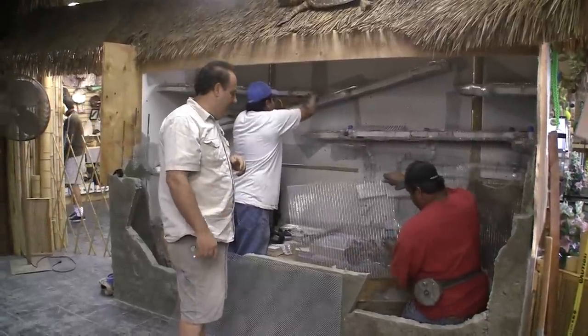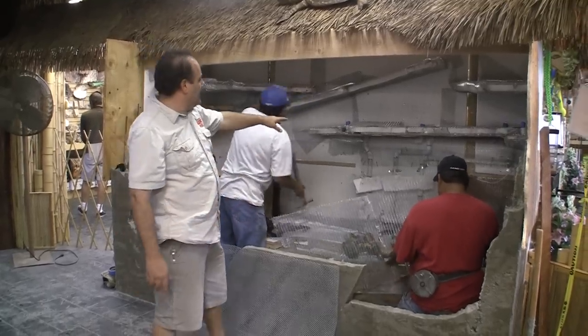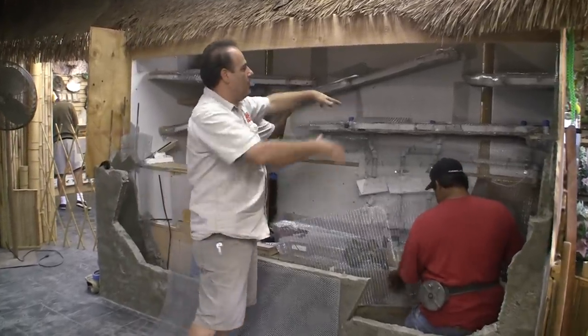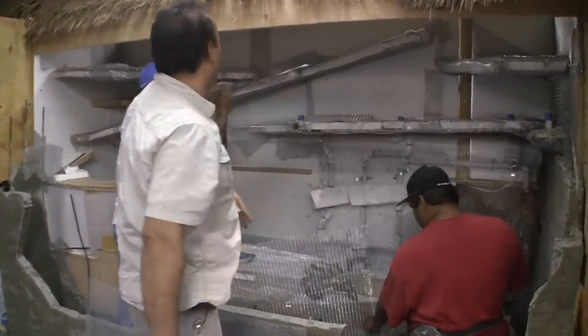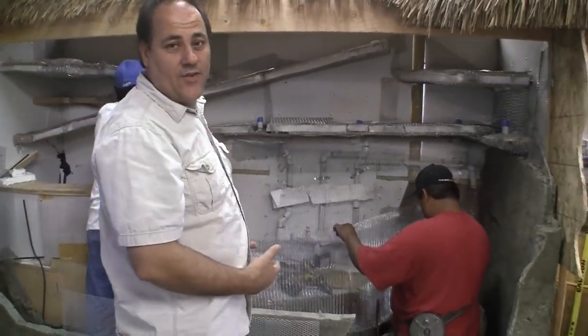These guys are making it happen over here. We're getting all this covered now — basically getting all this water coming off of this feature right here. I've already explained this once or twice, but every day it looks a little bit different. I can't help myself.